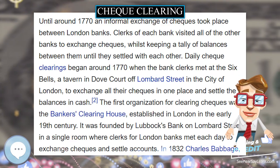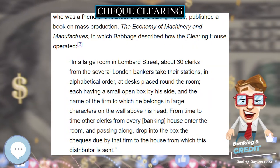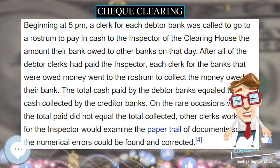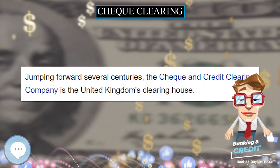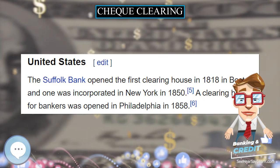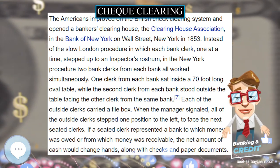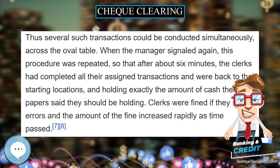The Check and Credit Clearing Company is the United Kingdom's clearing house today. United States: The Suffolk Bank opened the first clearing house in 1818 in Boston, and one was incorporated in New York in 1850. A clearing house for bankers was opened in Philadelphia in 1858. The Americans improved on the British check clearing system and opened a Banker's Clearing House — the Clearing House Association — in the Bank of New York on Wall Street, New York, in 1853.